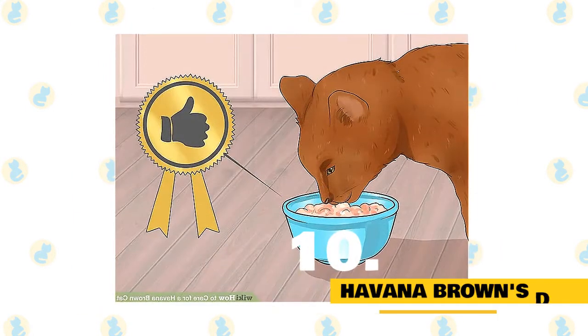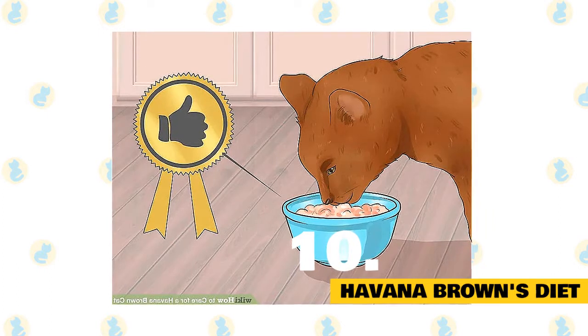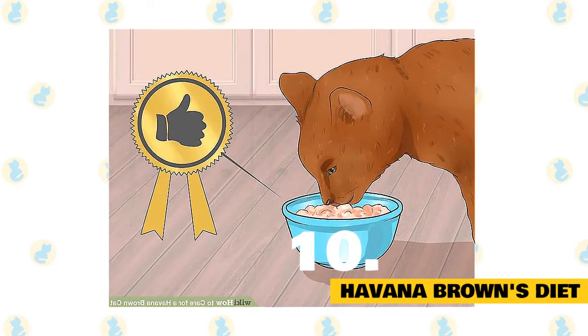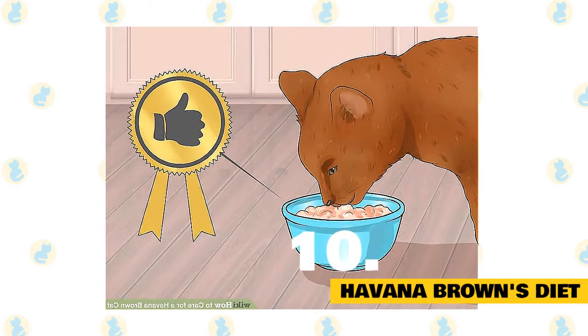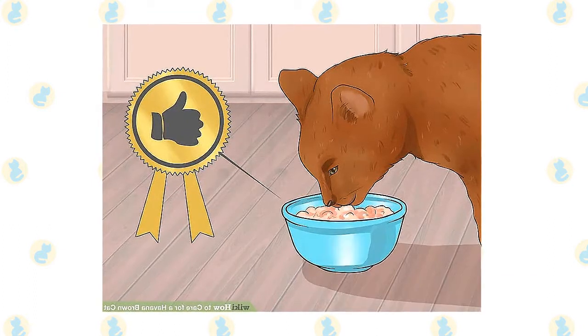10. Havana Brown's Diet. Havana Brown can eat anything whether it's homemade food or cat food available in the market. However, the owner must take care of the quality of the food they eat. Their meals should be well-scheduled and the quantity should be limited, as overeating can lead to obesity, which can cause some serious health issues for this cat.